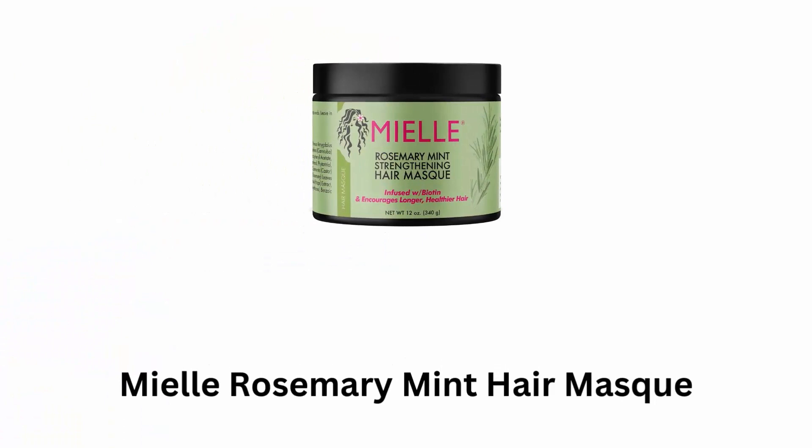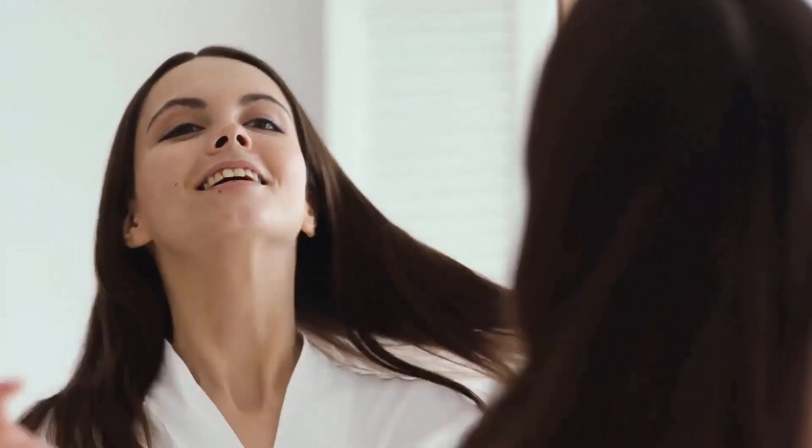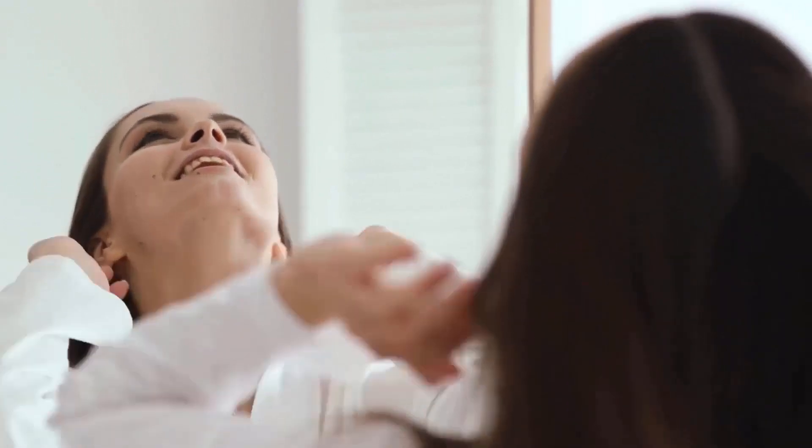Number 1: Miele Rosemary Mint Hair Mask. This nutrient-rich mask fuses biotin with aloe, honey and a blend of nourishing essential oils, which create an intensive reconstructing treatment with a refreshing scent for dry and thirsty hair.